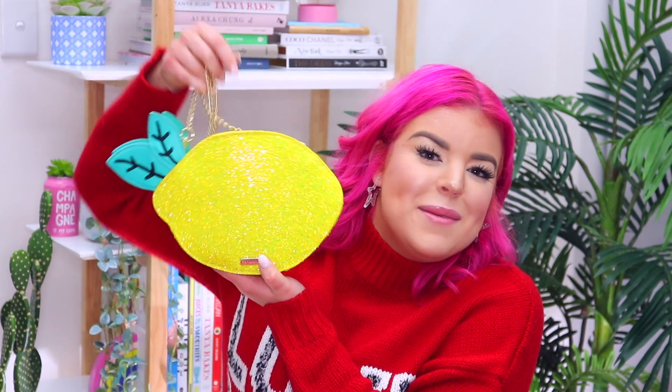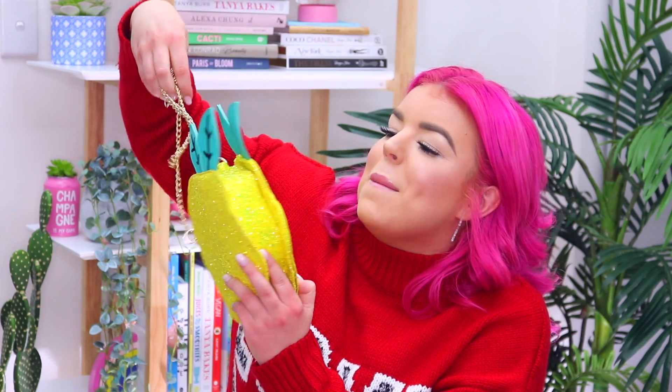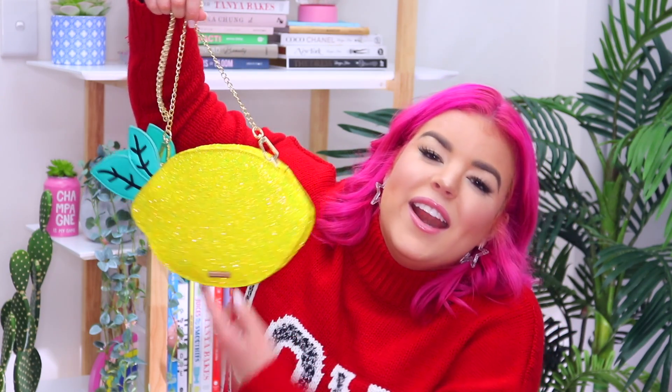I actually wore the yellow Adidas sweatshirt the other day and I felt like I looked so much like a lemon that I paired it with my actual lemon bag, so there was just so much yellow going on but I totally rocked it. I felt great. I felt happy. I felt bright. I was like a walking sun.